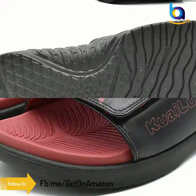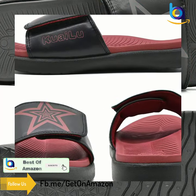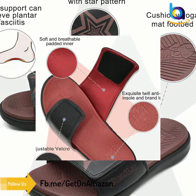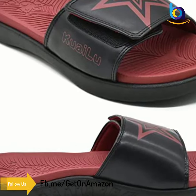Men's slide sandals are designed in a sporty style. The upper is made of leather and decorated with a star pattern. Their color scheme is natural and classic. The Quailoo logo on the side of the vamp and the deer on the insole echo each other, which is full of vogue in texture and simplicity.